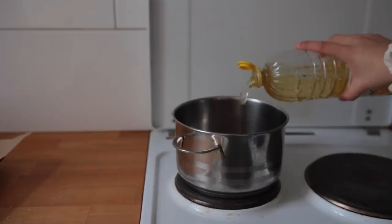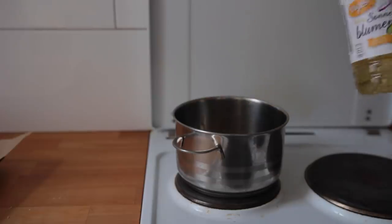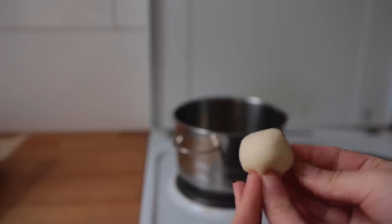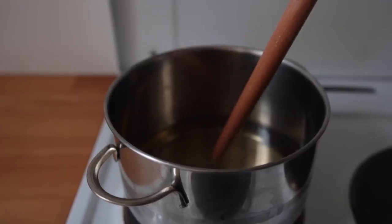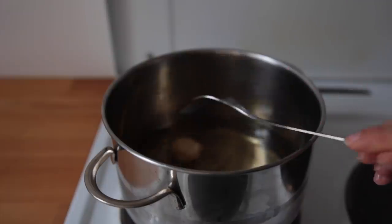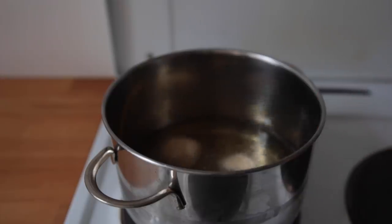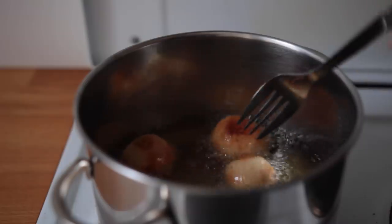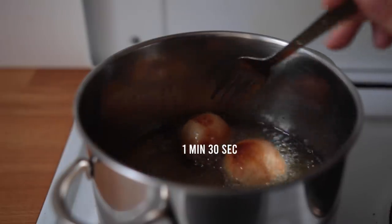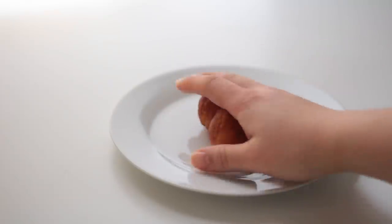Grab a saucepan and add plenty of oil — I'm using sunflower. Bring the heat to medium-high. I don't have a fry thermometer, so I rely on the wooden spoon technique. Once bubbles are forming around the wood, turn the heat to medium and quickly add your first batch — about 5 bites at once. Be careful when adding them; it's best to use a slotted ladle, not a fork. Let these fry for about a minute and a half total, rotating until golden brown, then transfer to a plate lined with paper towels.